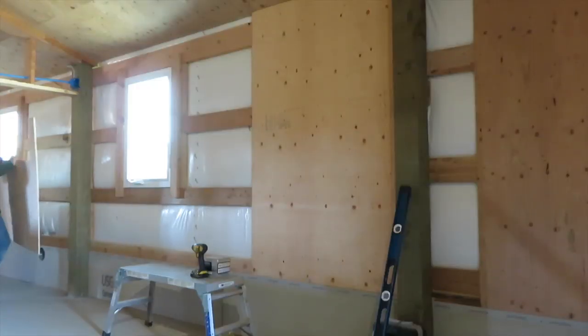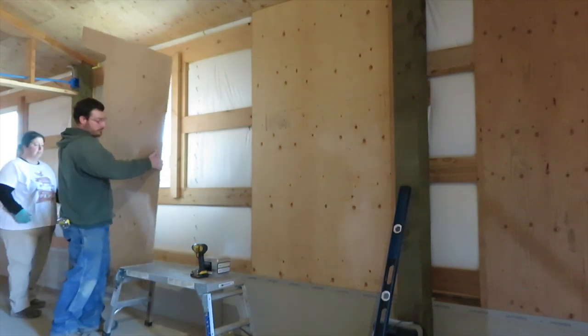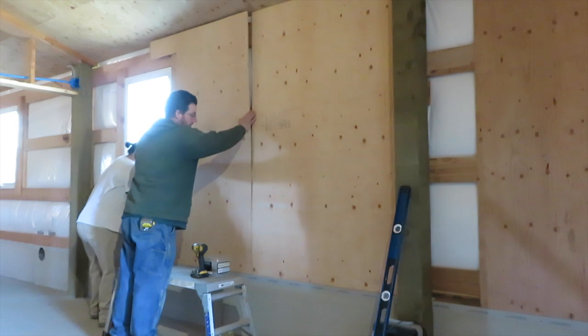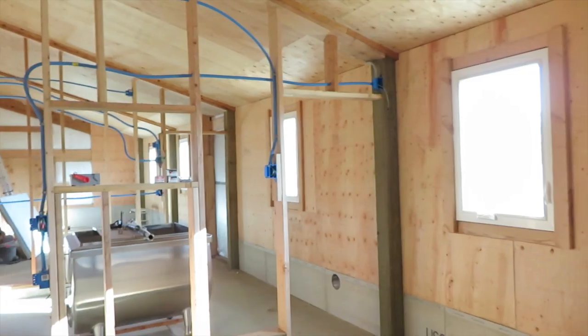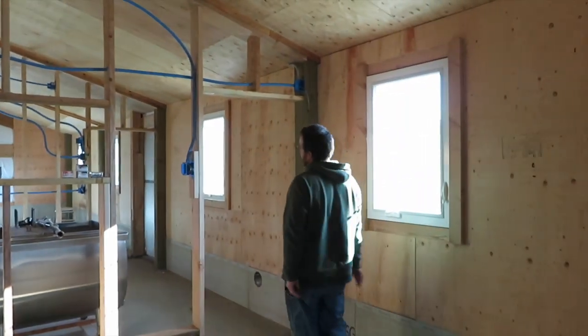See if it fits this time. We got all the plywood all the way down on this wall, including one piece on the end wall.